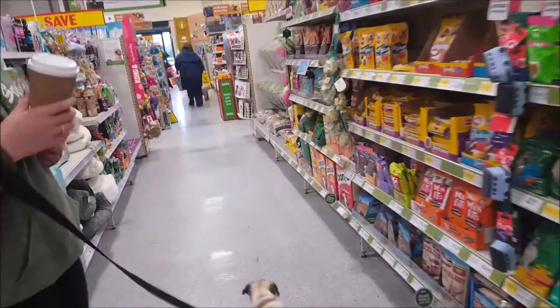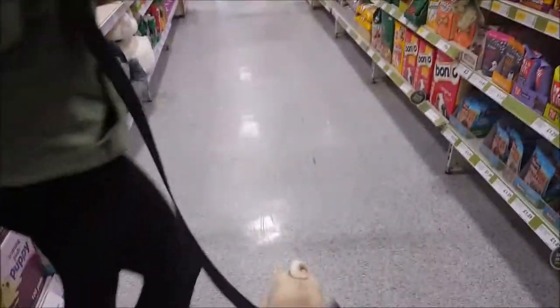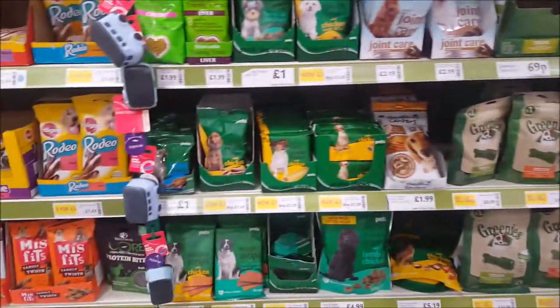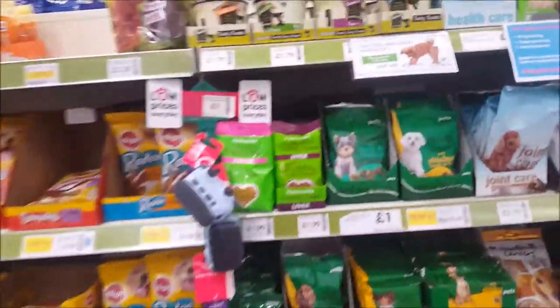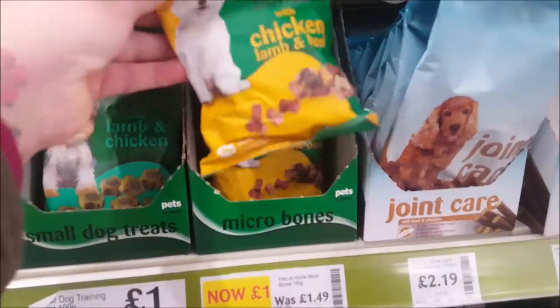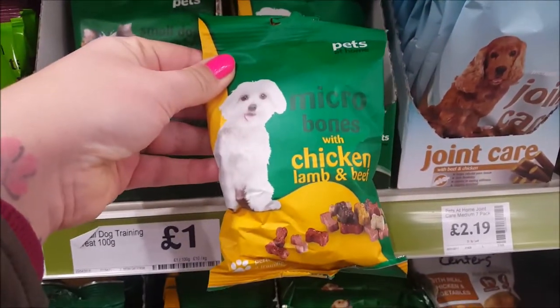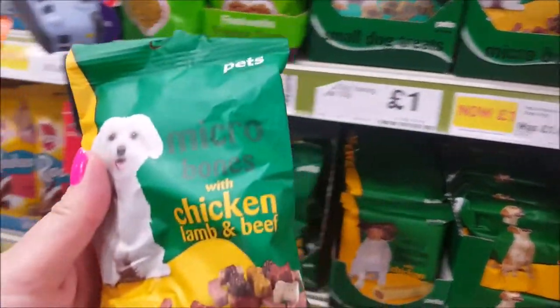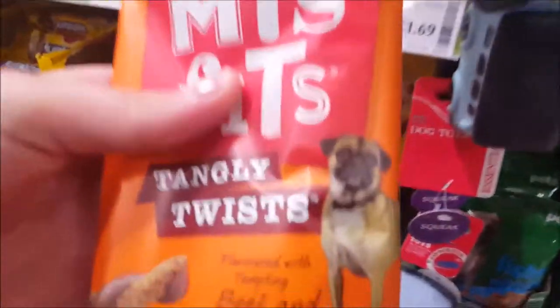And there's another dog down there - she spotted it! So what have we got here? Loads of treats - micro bones - they look quite nice: chicken, lamb and beef. Should we get these? Yeah, just go for it.